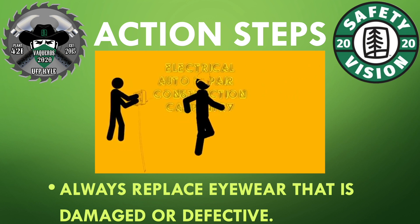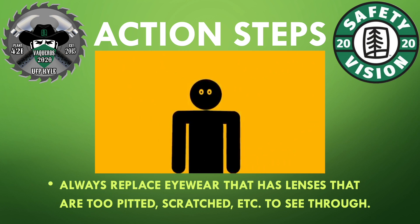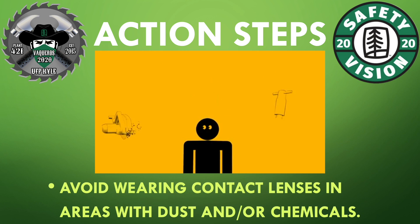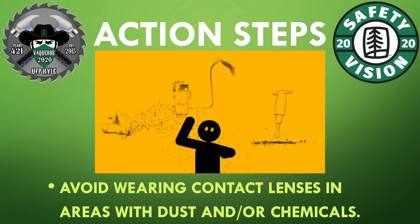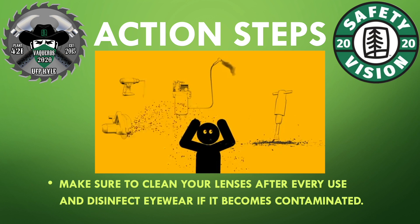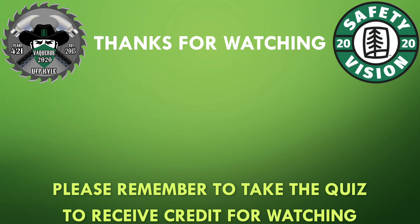Always replace eyewear that is damaged or defective. Always replace eyewear that has lenses that are too pitted, scratched, etc., to see through. Avoid wearing contact lenses in areas with dust or chemicals. Make sure to clean your lenses after every use and disinfect eyewear if it becomes contaminated. Eyewear should fit on the bridge of your nose and the center of your lens should be in front of your eye.